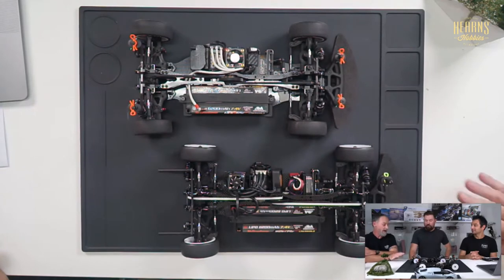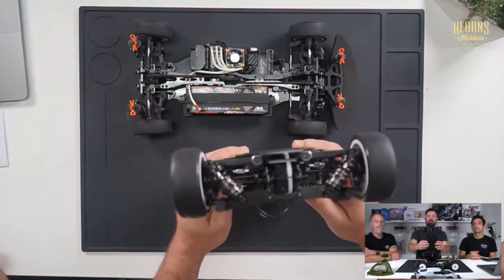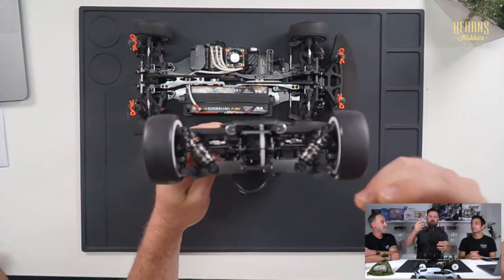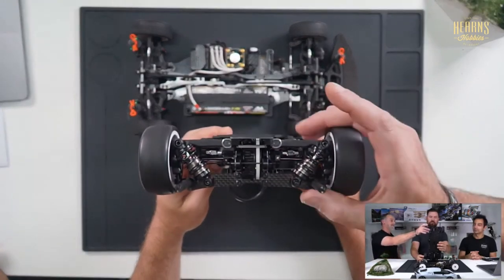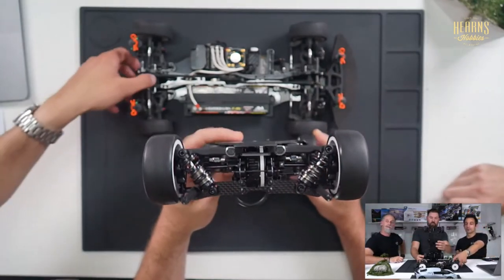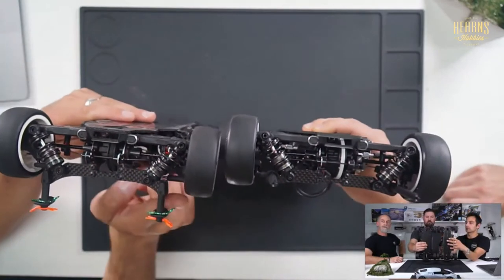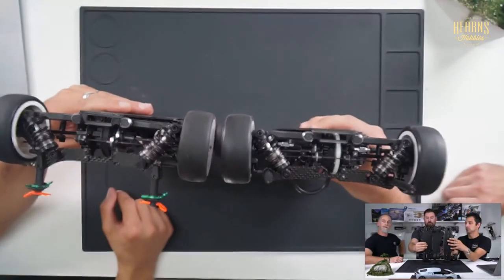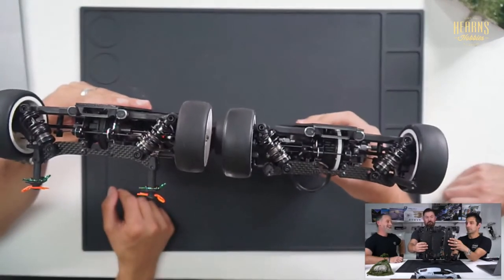One thing to notice is that the actual build of the car — the whole car — is lower than the diameter of the wheel. If you look at it, the entire car sits within the diameter of the actual wheel. Comparing to the older car, you can see it sits a little bit higher — it's a huge difference. You could almost drive it upside down without the front body post.